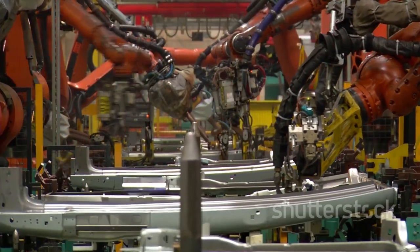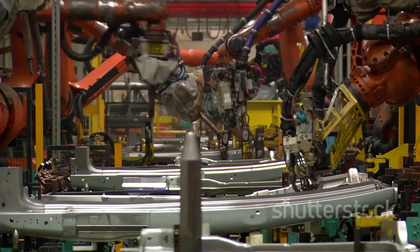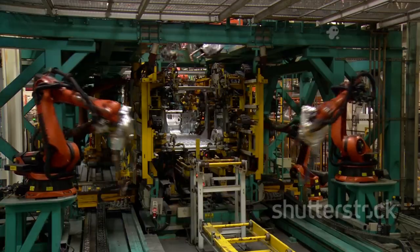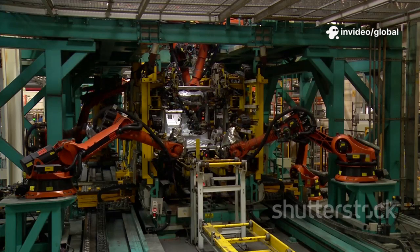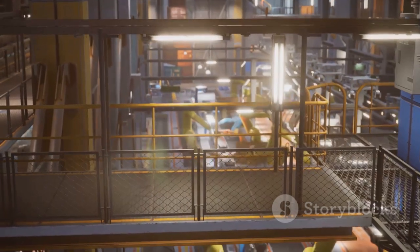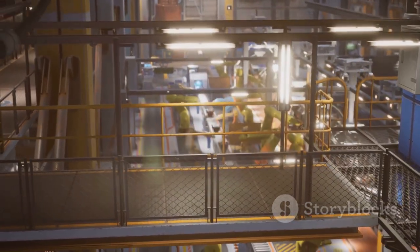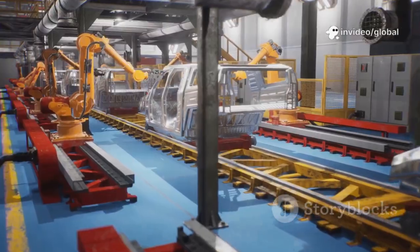What sets Giga Texas apart is its integration. Every robot, conveyor, and workstation is part of a single cohesive system. The factory flows seamlessly from raw materials to finished cars, designed for maximum efficiency. It's not just a collection of stations — it's a living machine, built from the ground up to rethink manufacturing. The holistic design means every process is optimized, every movement intentional.